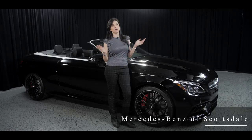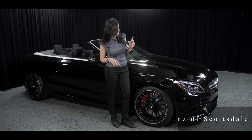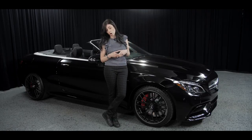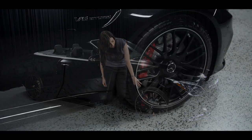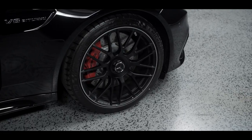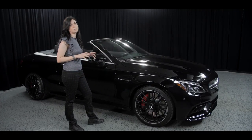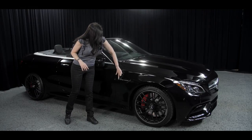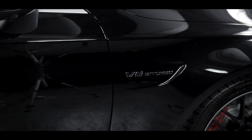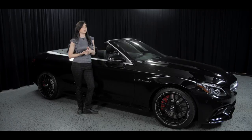Everybody knows that performance cars with this kind of output — 503 horsepower and 516 pound-feet of torque — need very good shoes on the car. So we have 19-inch wheels with performance tires. As you can see with my package, everything is completely blacked out, making this car the meanest on the market right now. We can see the V8 bi-turbo badge on the side, and it still comes with a lot of safety features, including active blind spot assist and active lane keeping assist.